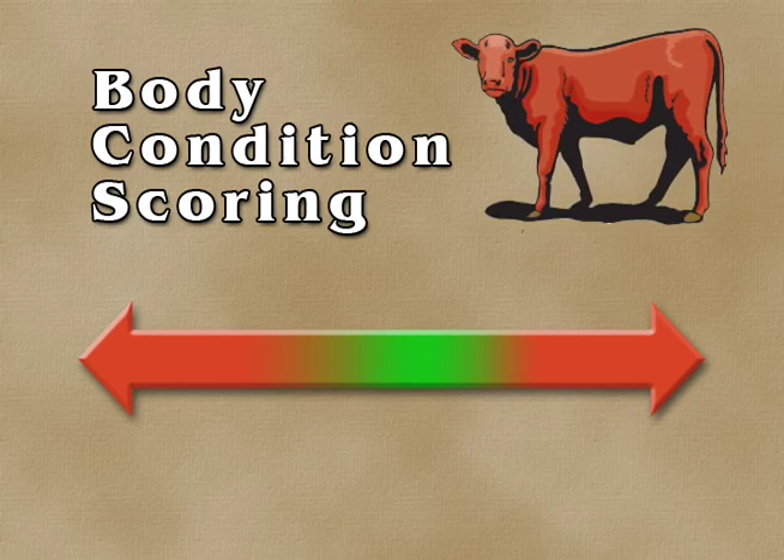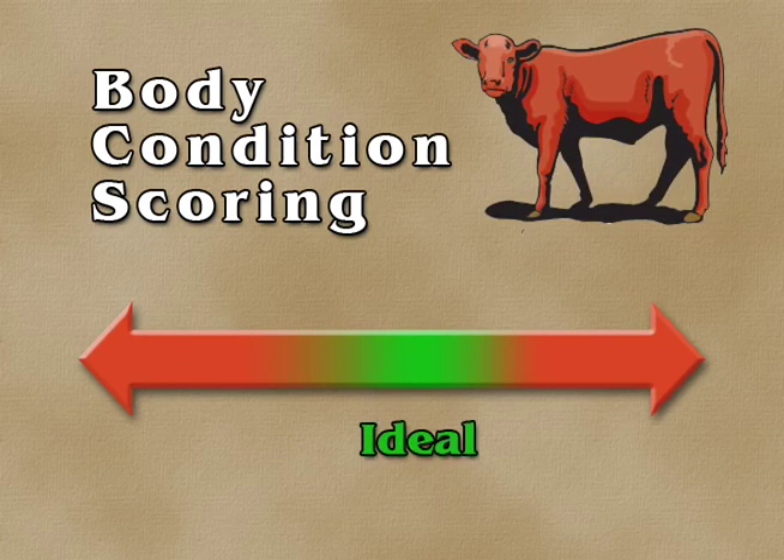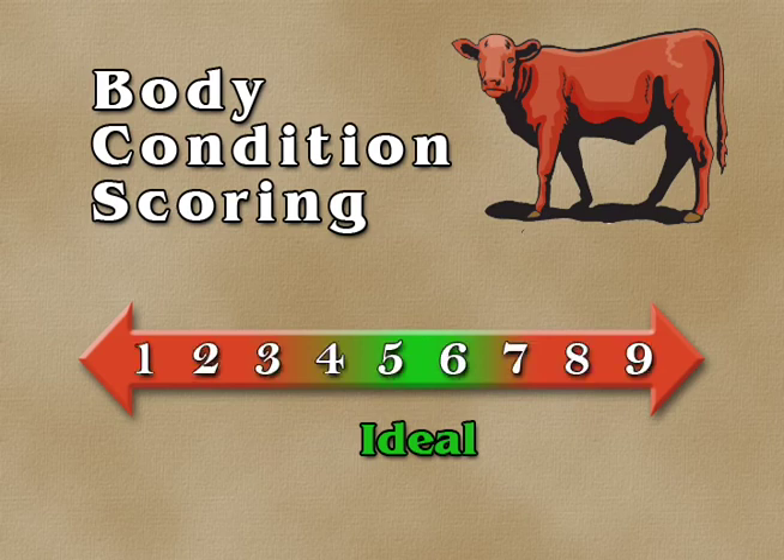The ideal body condition for a beef cow at calving would be moderate to good condition. This is commonly scored as a 5 to 6 within the range of 1 to 9, where 1 is skin and bones and 9 is an obese animal. It is important to have cows in that 5 to 6 range before they calve because it's more difficult to feed a cow to improve her body condition from calving to breeding than it is from weaning to calving.